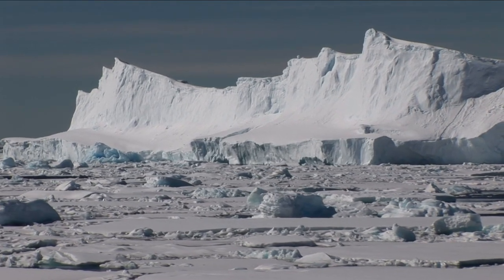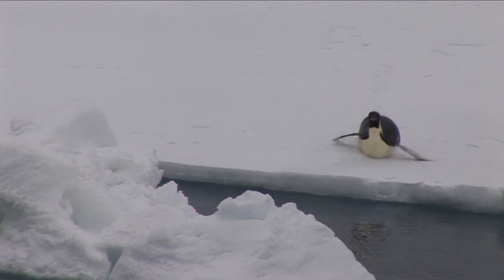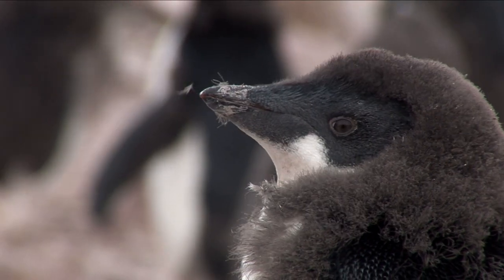On most of these islands, you'll find a rookery of penguins. Antarctica is truly the land of the penguins, with 17 different species here.